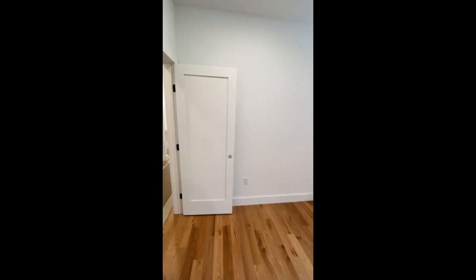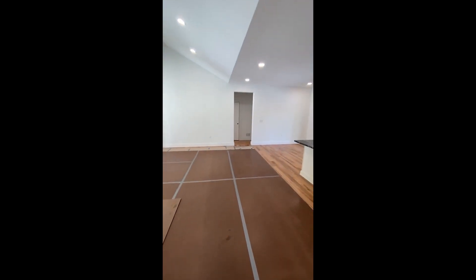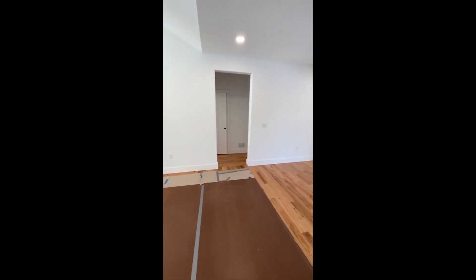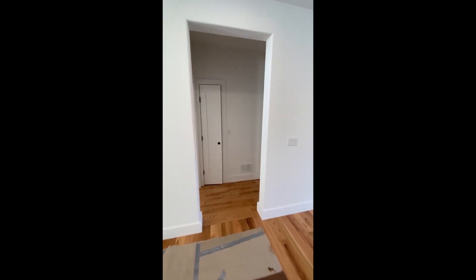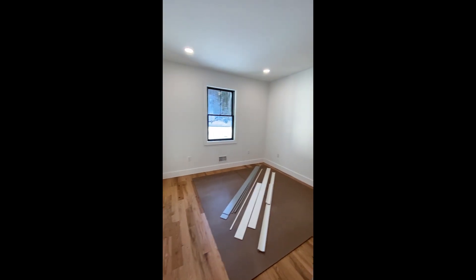Across the other side of the great room, there are two additional bedrooms that share a common bathroom. The whole house has hardwood floors, including all the bedrooms, and the bedrooms have double door closets with plenty of storage space.